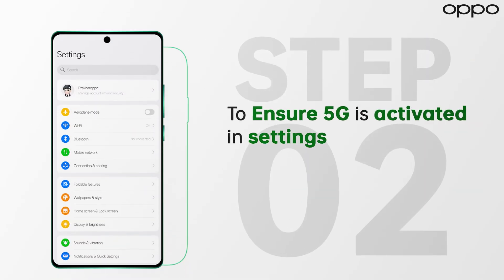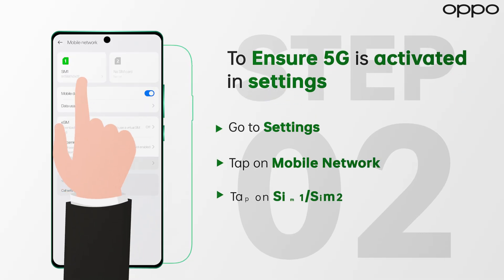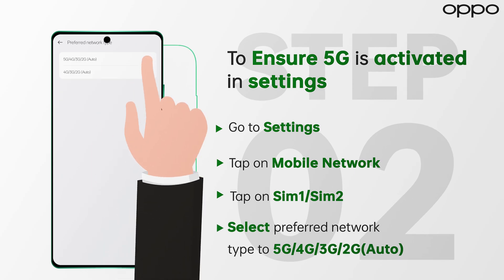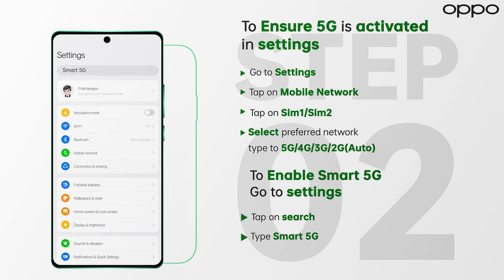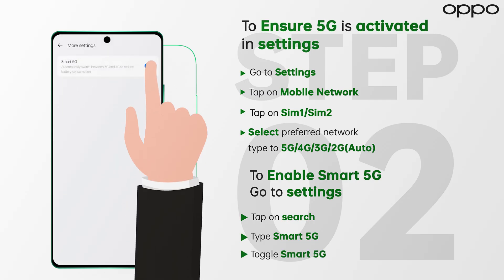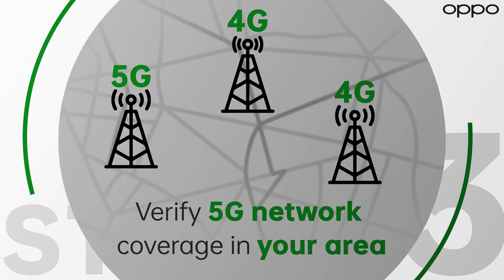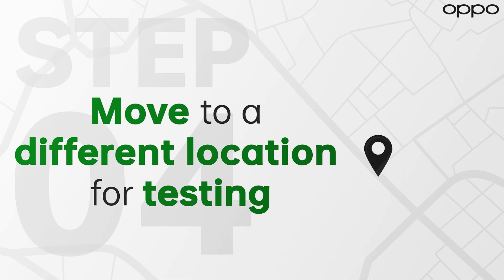Verify that 5G is activated in your device settings. Also, turn on Smart 5G to seamlessly switch between 5G and 4G. Confirm 5G network coverage in your area by checking with your carrier. Try moving to a different location to test connectivity.